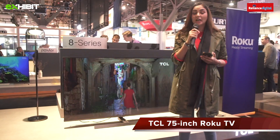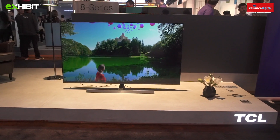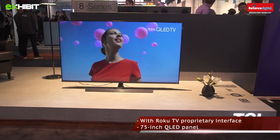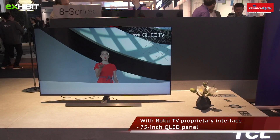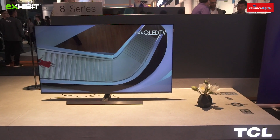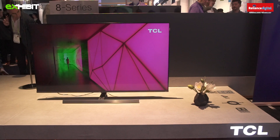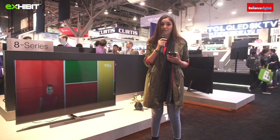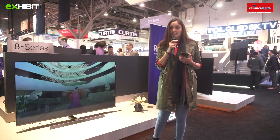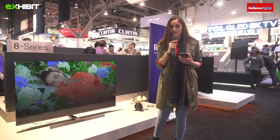We are at the TCL booth and I'm going to introduce you to the next generation TV series called Roku TV. It's a 75-inch TV with QLED technology that boasts 8K resolution. They have a new backlighting technology which the company calls Quantum Contrast. Roku TV is equipped with a microphone to accept voice commands, making this TV remote-less — you can operate it without a physical remote.